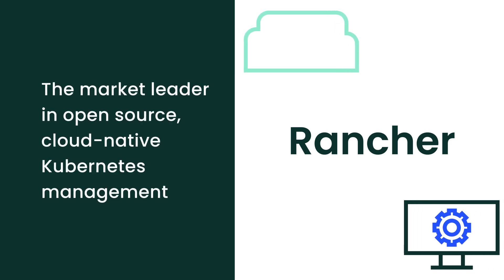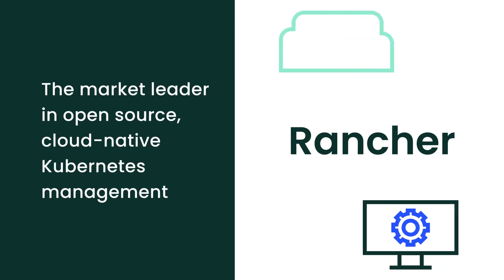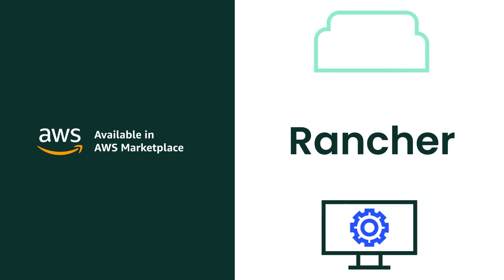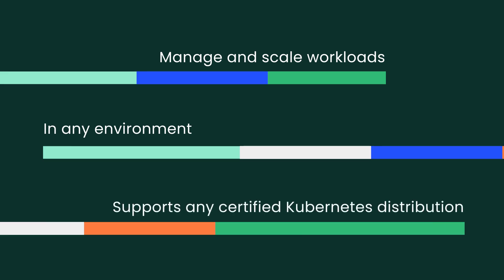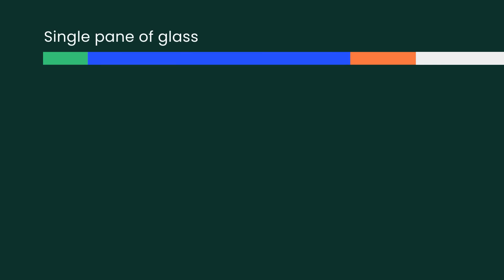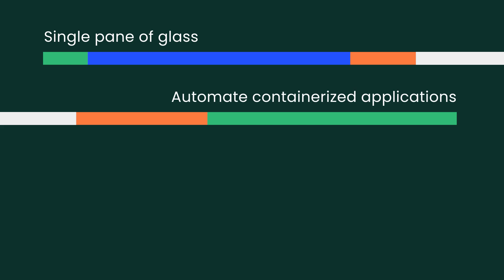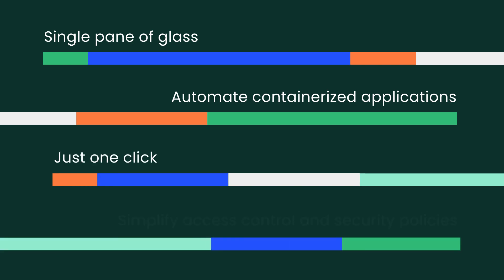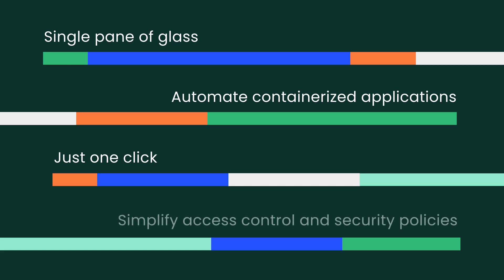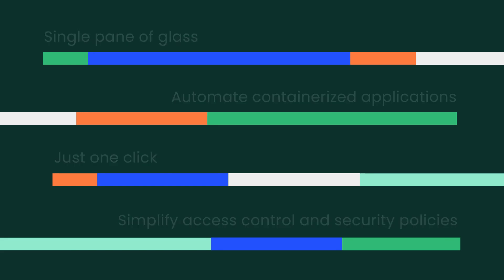Rancher, the market leader in open-source cloud-native Kubernetes management, is now available on AWS Marketplace. Rancher allows you to manage and scale workloads consistently across thousands of clusters in any environment and support any certified Kubernetes distribution, monitor the health of all your clusters through a single pane of glass, simplify and automate the deployment and management of containerized applications, deploy persistent storage with just one click, and simplify global access control and security policies for your entire Kubernetes environment.